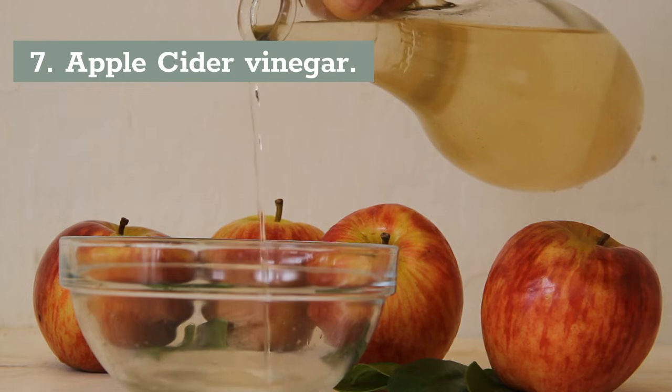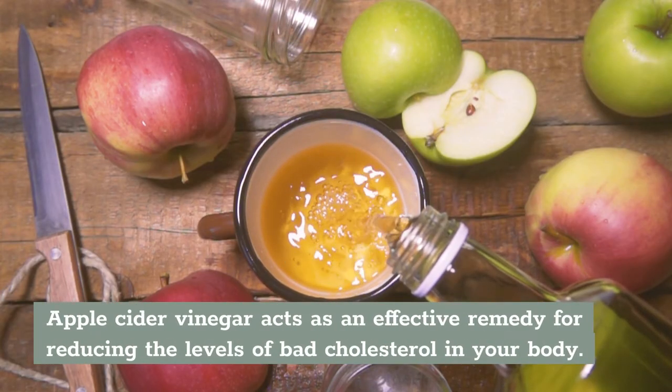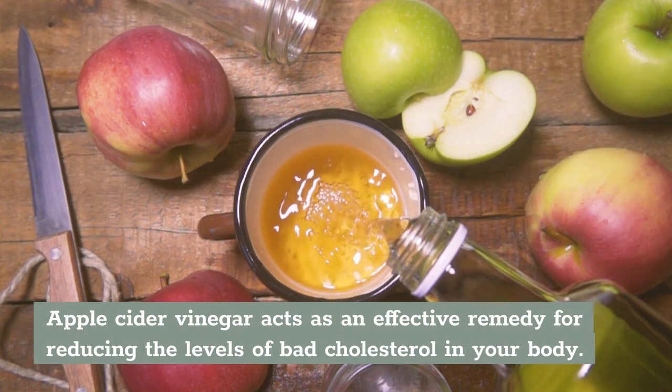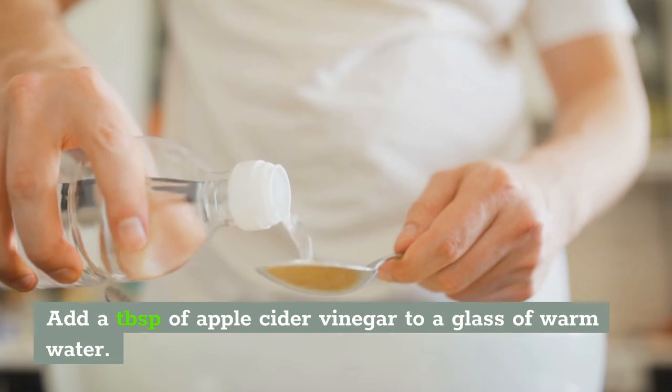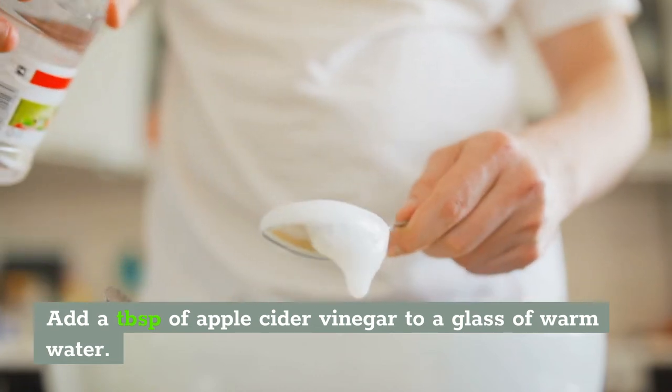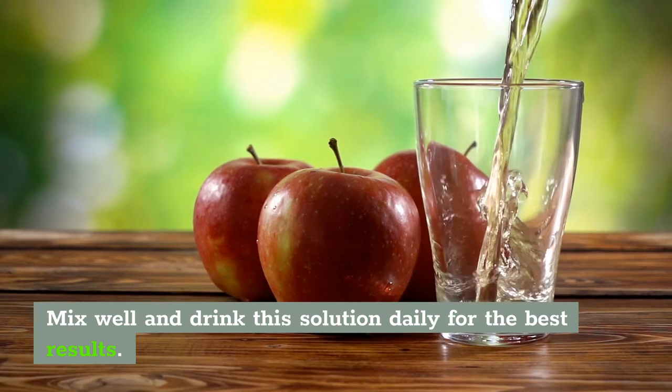Number 7: Apple Cider Vinegar. Apple cider vinegar is a great, effective remedy for reducing levels of bad cholesterol in your body. Simply add a teaspoon of apple cider vinegar to a glass of warm water, mix well, and drink this solution daily for best results.